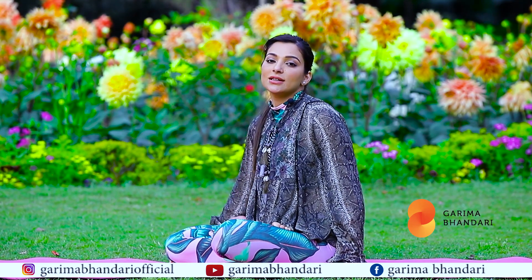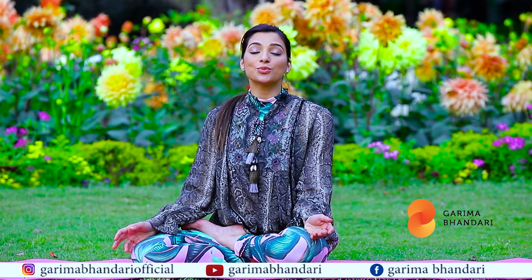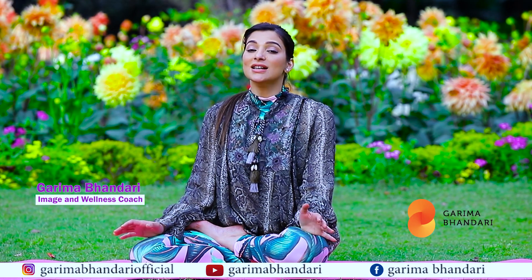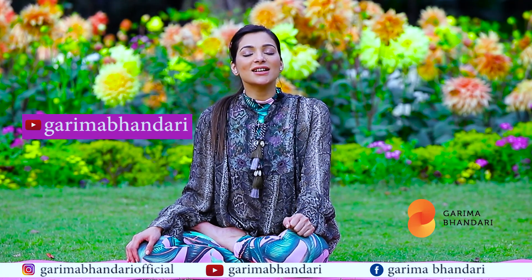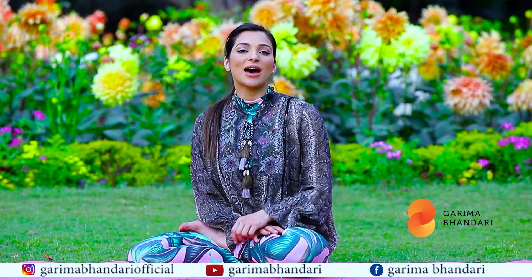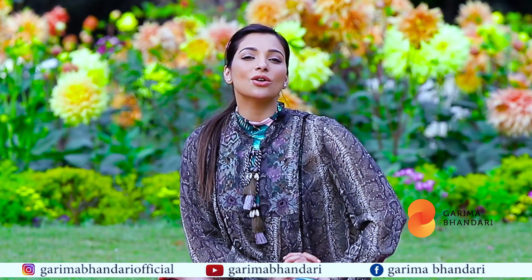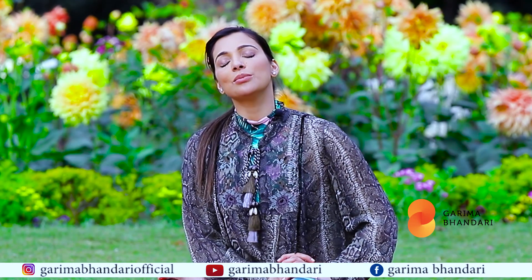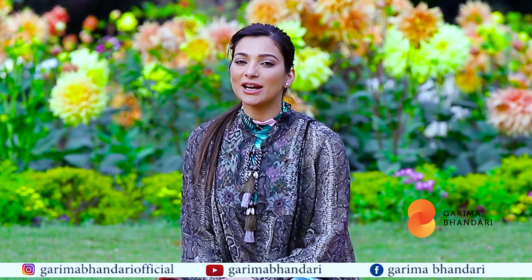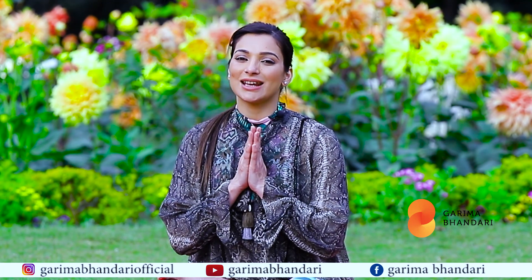I hope you practice padmasana every day. To practice more such yoga asanas with me, Garima Bhandari, subscribe to my channel — it's called Garima Bhandari. Do share my videos with your family and friends. Leave your comments below; your feedback is very important to me. Happy practicing, keep rocking, stay in peace.